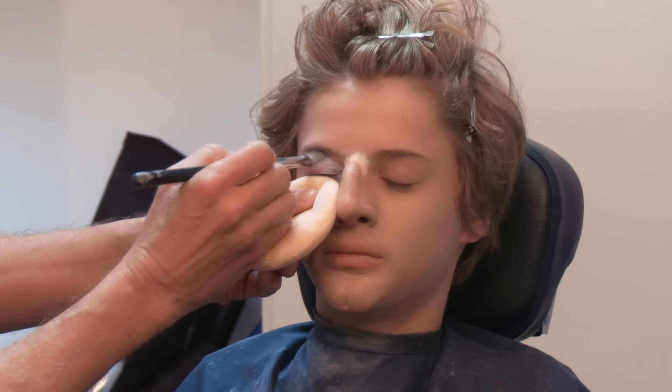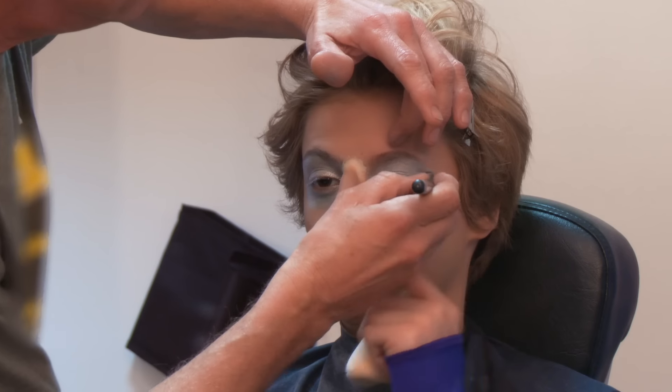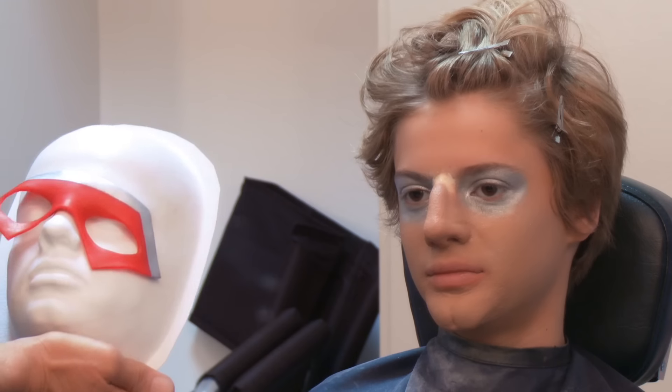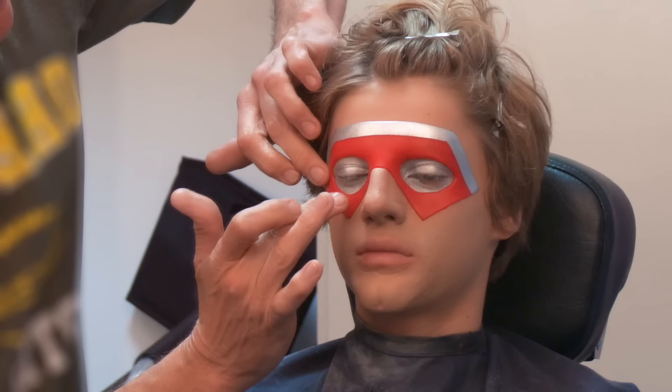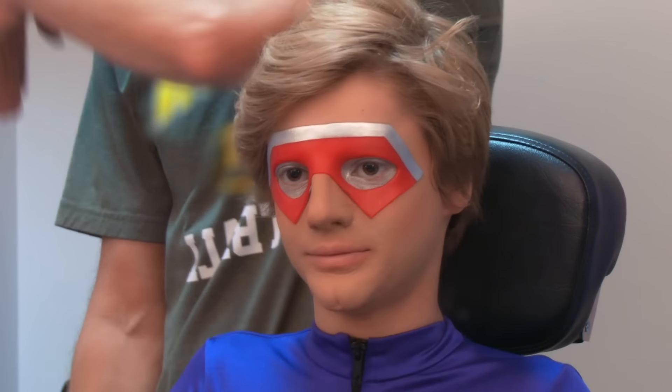And last up, he put on my Kid Danger mask. It's time to put on Kid Danger's mask — sticking it to his face. Transformation complete. I look good.